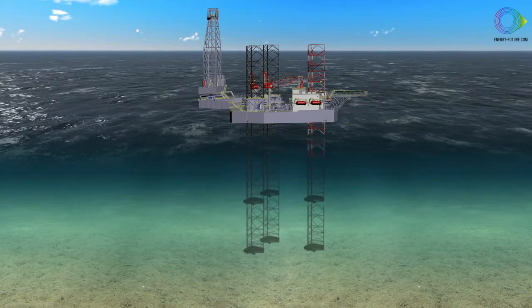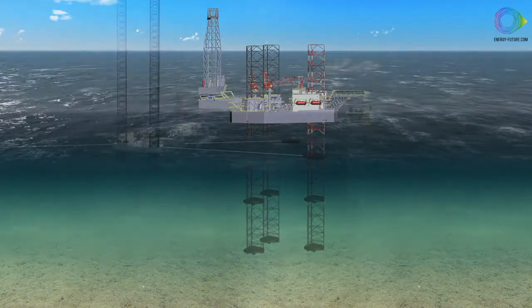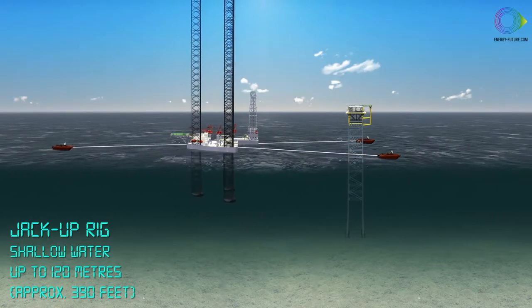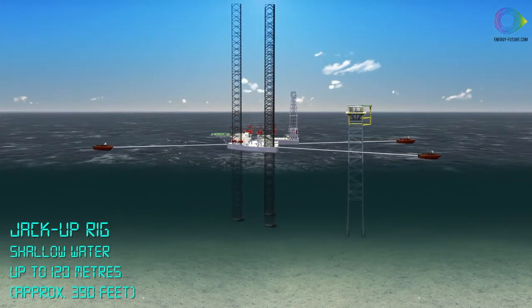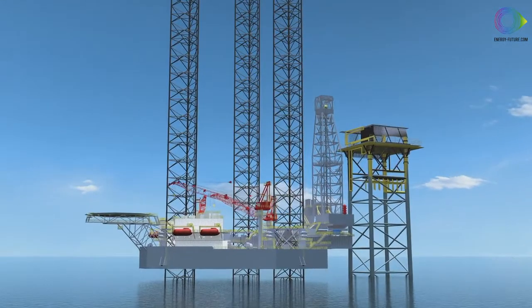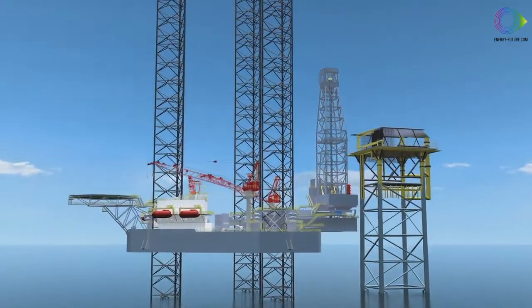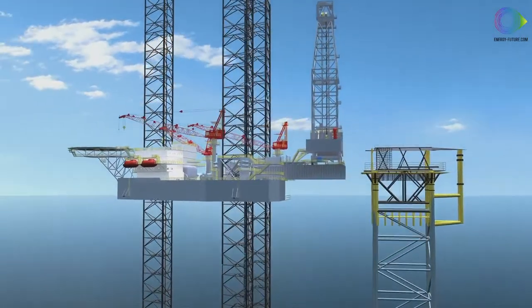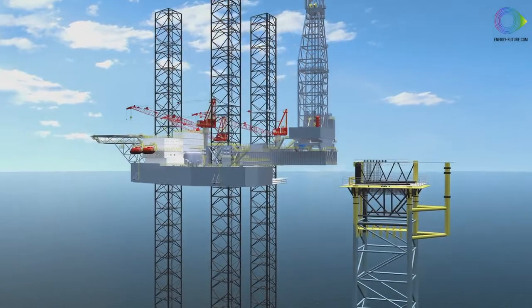Jack-up rigs, used in shallow waters of up to around 120 metres, have three or four large latticed legs. The rig is towed to the site with its legs up. The legs are then lowered to the sea floor, and the top sides are jacked up so that they rest above the water. When drilling is finished, the legs are raised and the platform can be towed to the next site.